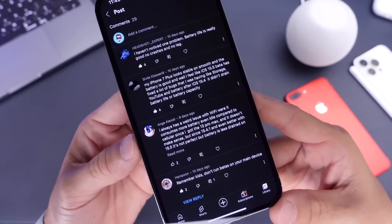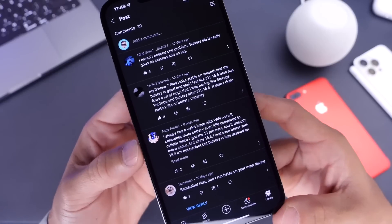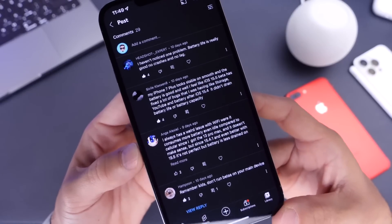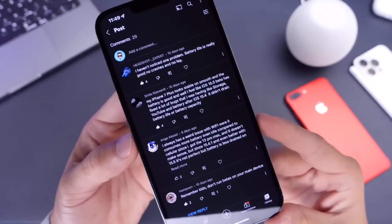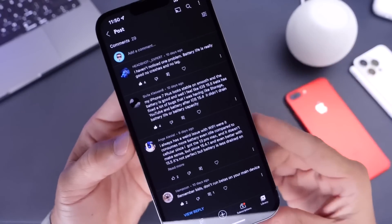And that's a good thing — beta software is only intended to be run on devices that are not going to be your daily devices, because issues can occur. You want to make sure you don't run these on your everyday device.